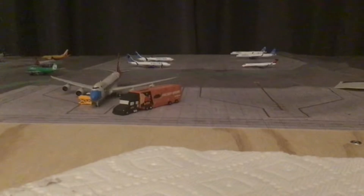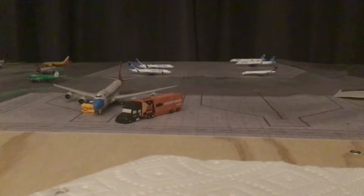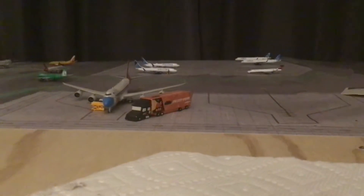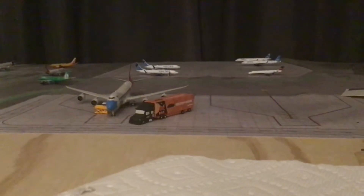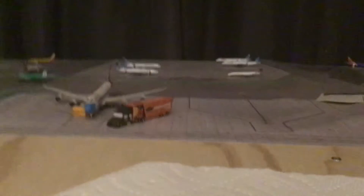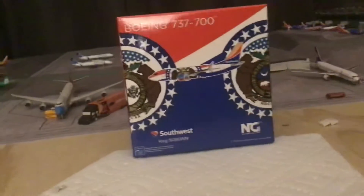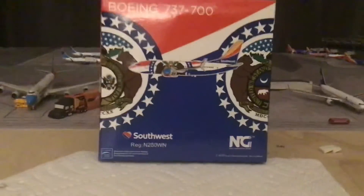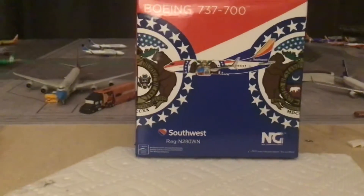On my last video — sorry about the shaking — that was the European airport update, the fictional one. And today is going to be an unboxing video. Today I am going to be unboxing the NG Models Southwest Airlines 737-700 in the Missouri 1 colors.